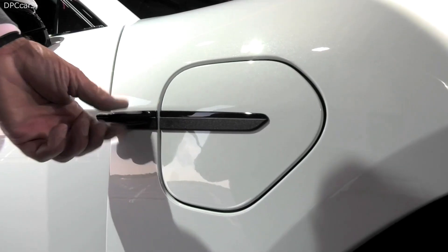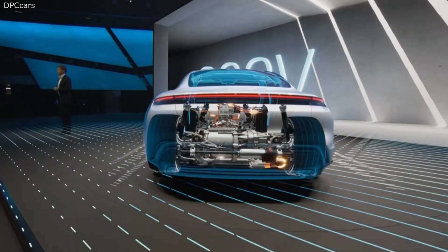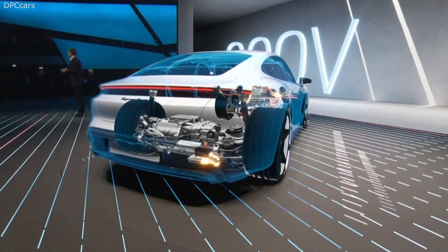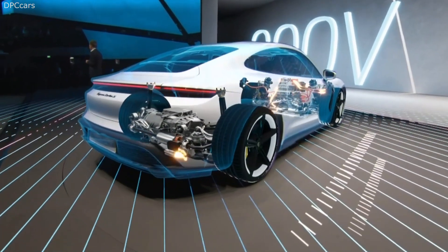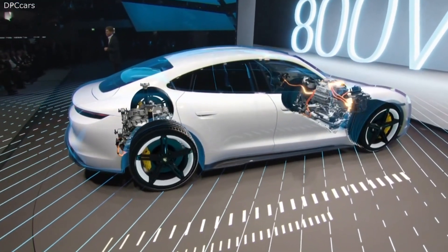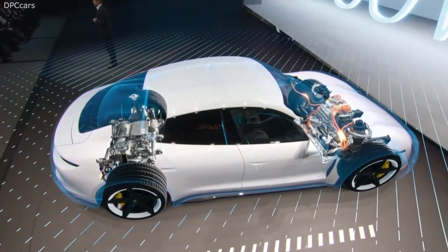When you look at the technology and the engineering of the Taycan, you will also see this. We are the first manufacturer worldwide using 800 volts electrical infrastructure — twice as much as presently used by others — and one of the basic requirements for Porsche-typical driving performance and perfect charging performance.